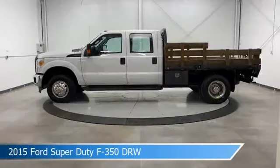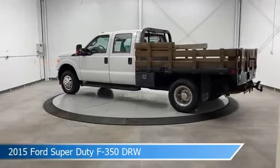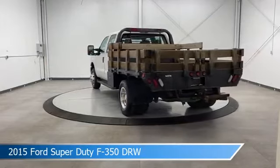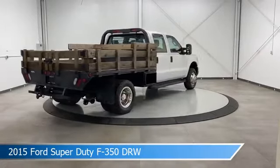Take a look at this 2015 Ford Super Duty F350 DRW. Equipped with a Torque Shift 6-speed automatic transmission in Oxford White. This car comes with some great features including anti-lock brakes, brake assist, diesel engine and more. Come in and check it out today.